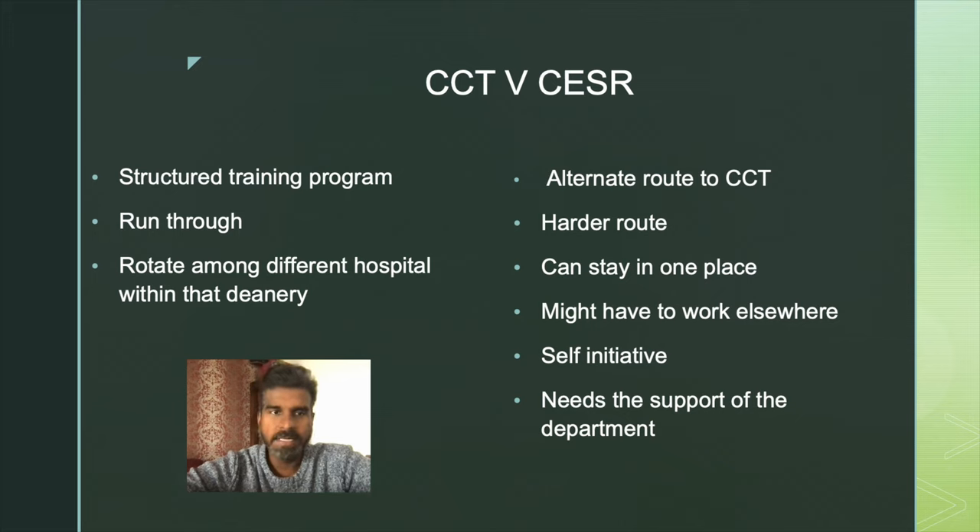Now let us look at the differences between the CCT and CSER pathways. The CCT or Certificate of Completion of Training is a structured training program. You apply for core training first, then specialty training, and at the end you are awarded the CCT. During this program, you are expected to pass your fellowship or membership exams of the respective Royal Colleges. You may also have to rotate around different hospitals within the deanery — some could be 100 to 150 miles away — and you might have to relocate during that time.